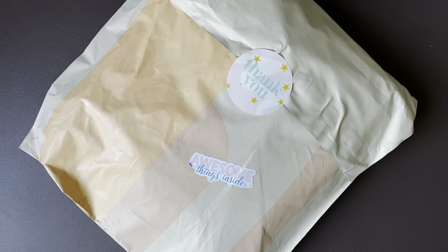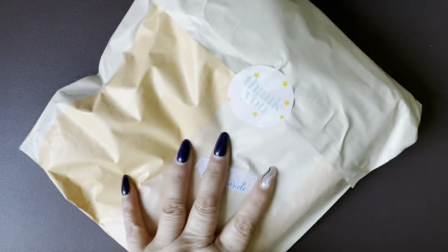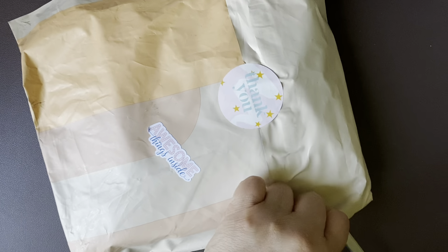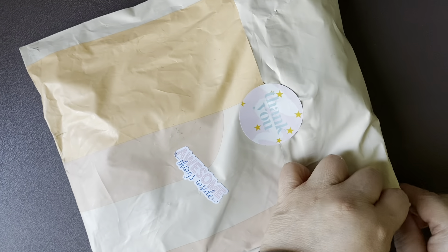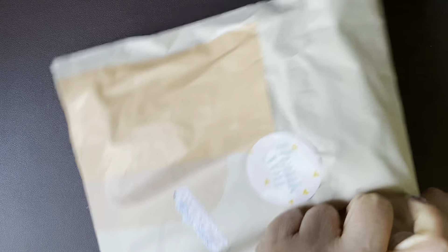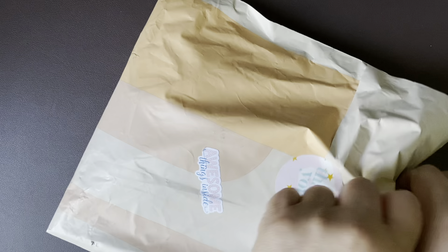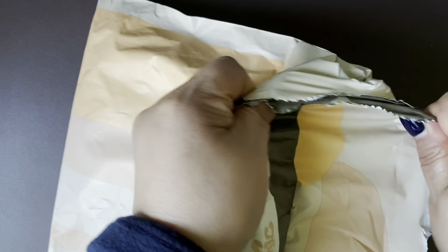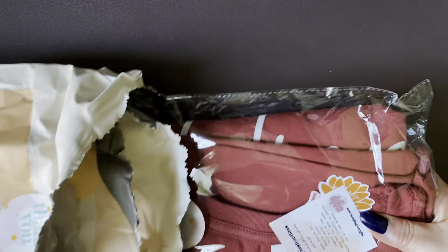Hello hello, hi guys, welcome back to the March haul video clip. I have a package from aslitterylifeplans.com - she's also on Instagram as a Glittery Life Plans. And I ordered a t-shirt. It's a custom t-shirt and I'm excited to see what I got.